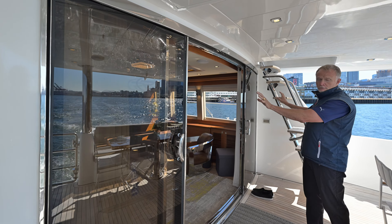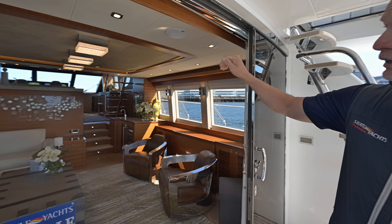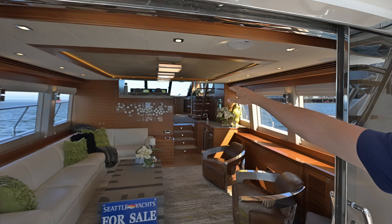Welcome aboard Blink, a 2018 Regency P65 motor yacht. This is one of the first boats we built through Premier Yachts, now listed by Seattle Yachts.